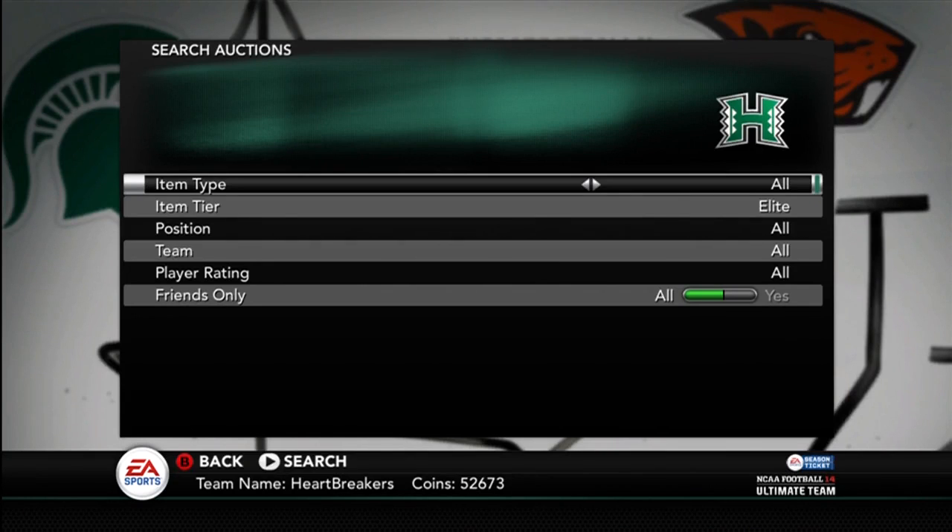Yo guys, what is up? It's Nick, and today they released four new ESPN Ultimate Team cards.